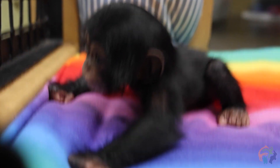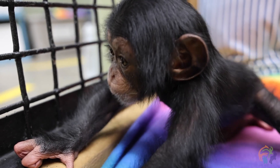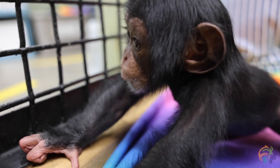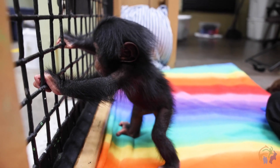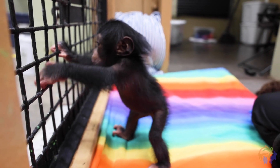Her appetite is still really strong, so she's getting larger volume bottles a little less frequently. She's going a couple hours in between feedings now, which is great.